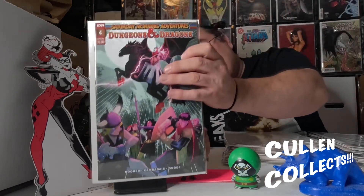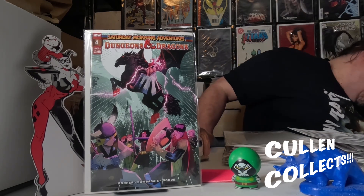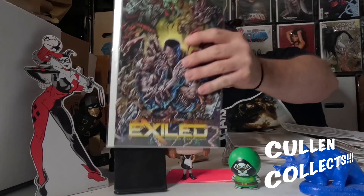Next we have issue number four of Dungeons & Dragons. I really need to find issue number two — I didn't get one picked up and it really saddens me that I didn't. Next we have Exiles number five of six; I've been trying to pick up all the Exiles.